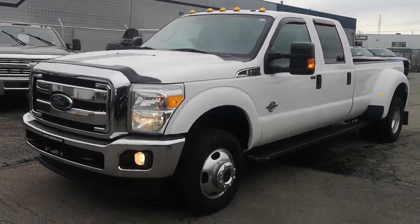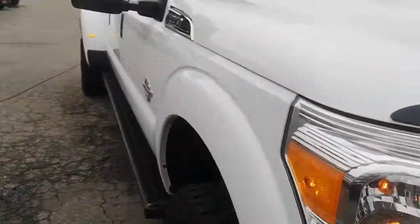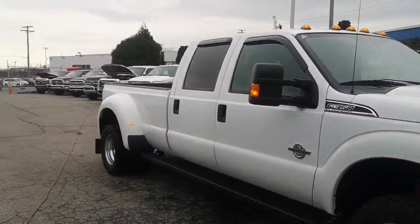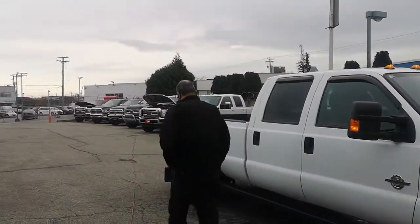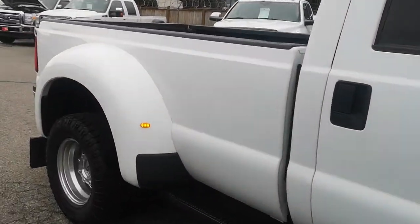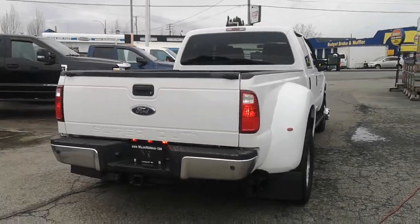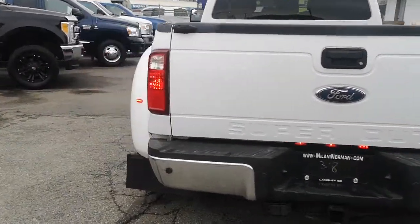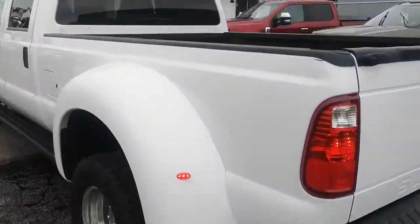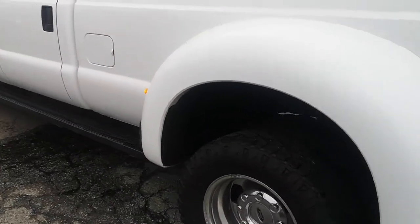Alright Eddie, just gonna give you a walk-around video on the 2015 350 — that's my sales manager there. I think this is a much better buy. You got much lower mileage than the other 2015, and it's a full delete and tune on this truck as well. You got the spray-in bed liner in the back and a fifth wheel prep package.